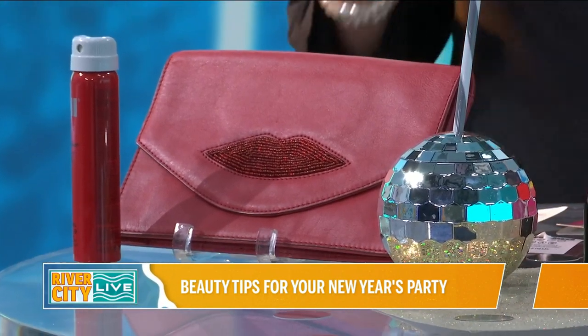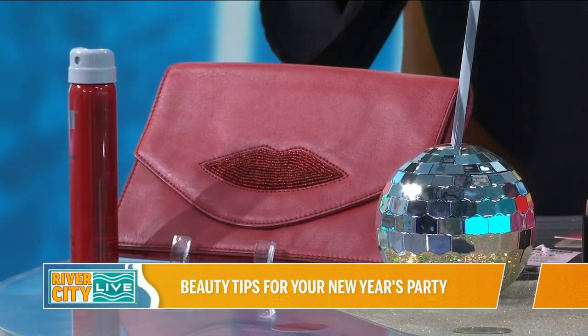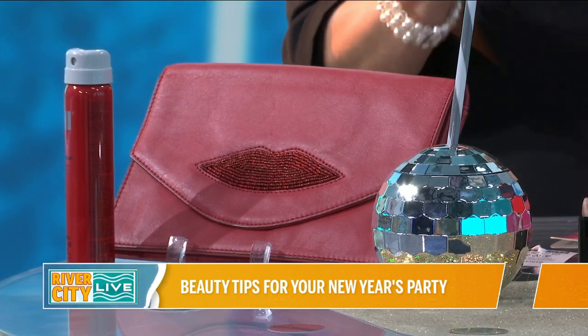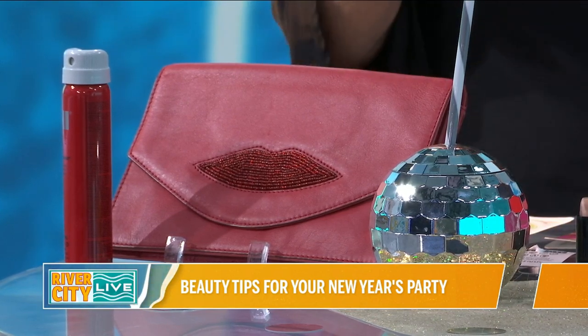Before I even leave the house to travel with this, I put a beautiful sheet mask on my face. It makes your skin glow and makes your makeup glide on like silk. I just love this one — it happens to be a matcha almond milk. It's great for the skin, hydrating, and gives you glowing skin.